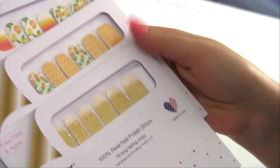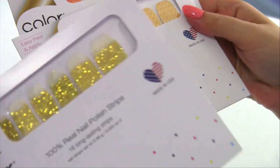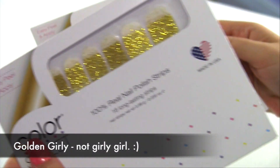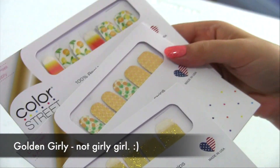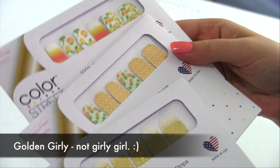Another fun option for an accent nail would be Girly Girl — you guys know I love the glitter dips. So these are three that I thought would all pair well together. Tell me what you think.